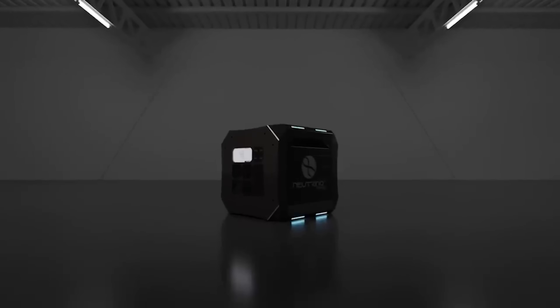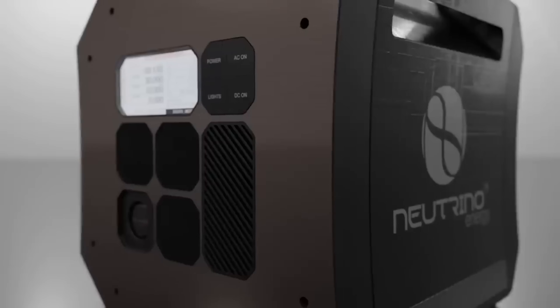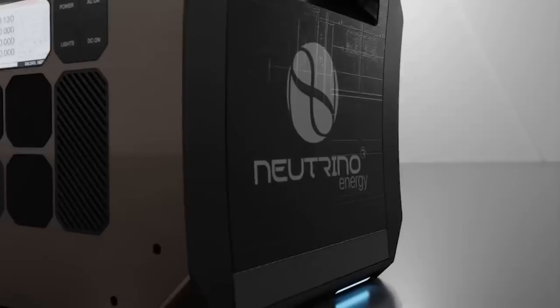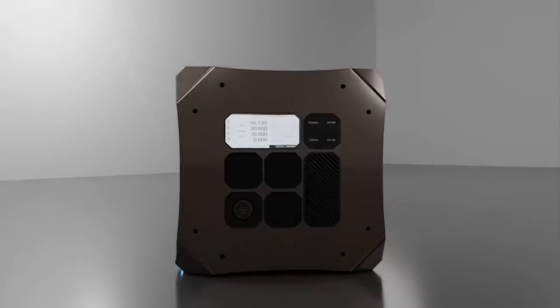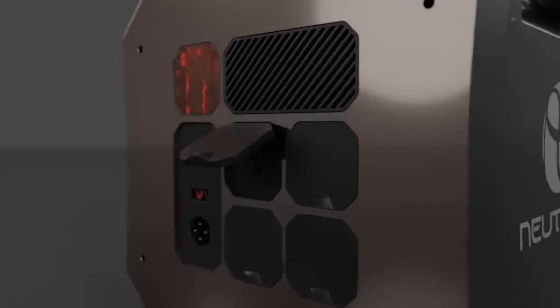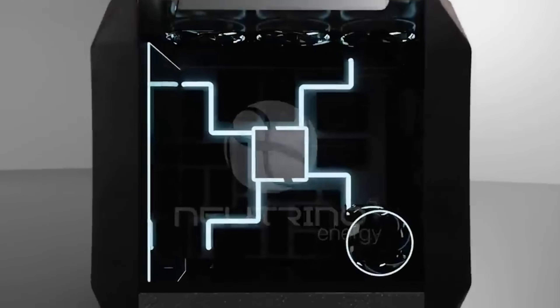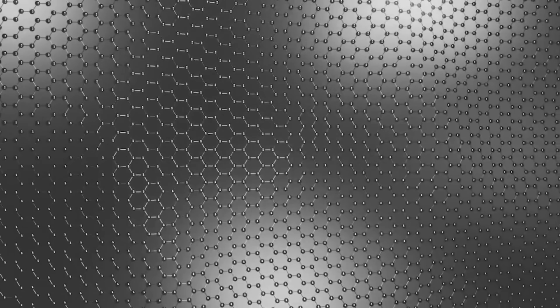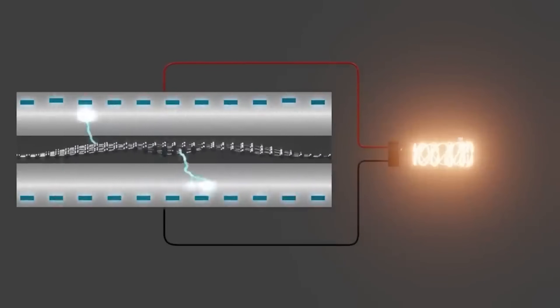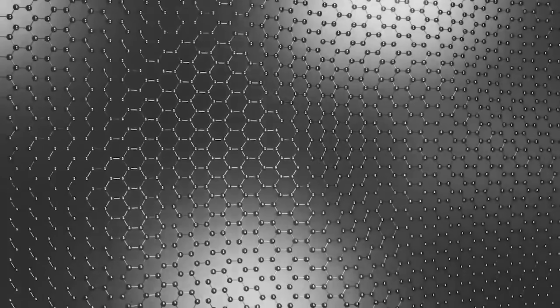We'll learn about the special graphene materials and induction process that converts neutrino kinetic energy into electricity. I aim to explain it all in plain terms even a high school student could understand. From there, we'll look at the extensive research and testing already completed on early neutrino energy power cube prototypes by university labs and independent engineers collaborating with the company. I'll review some of their published white papers and test results to validate its feasibility.